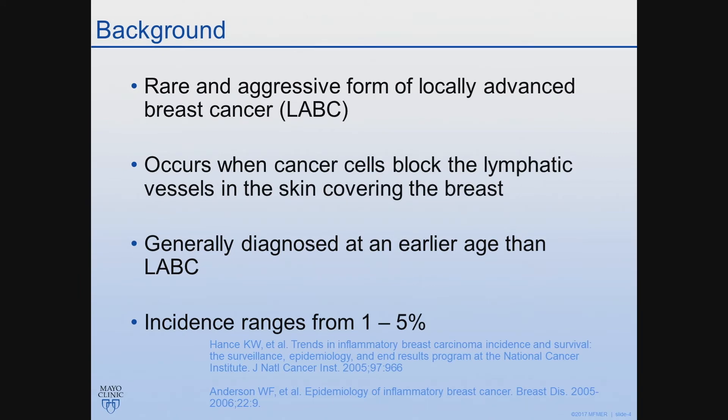Inflammatory breast cancer is a very rare but aggressive form of locally advanced breast cancer that occurs when the actual cancer cells block the lymphatics of the skin, and that's what leads to several of the dermatologic manifestations that we commonly see in patients who present with this disease. It's generally diagnosed about 5 to 10 years younger than patients with locally advanced breast cancer, and the incidence ranges between 1 and 5 percent. Although the incidence is relatively low, it actually accounts for approximately 10 percent of breast cancer mortalities.